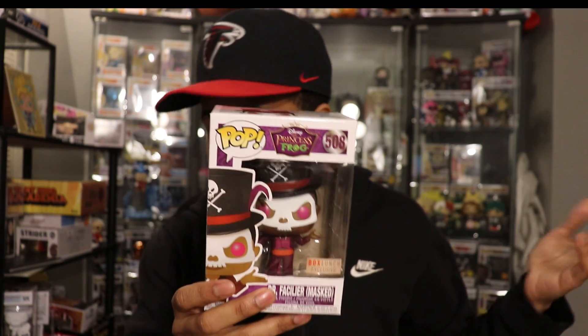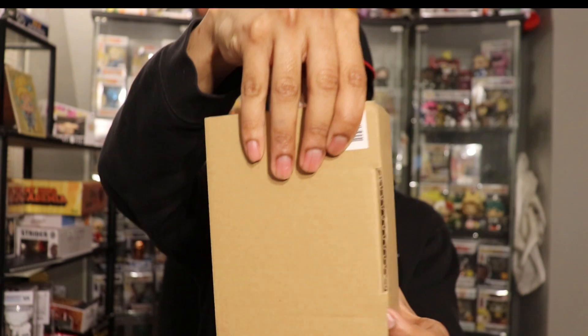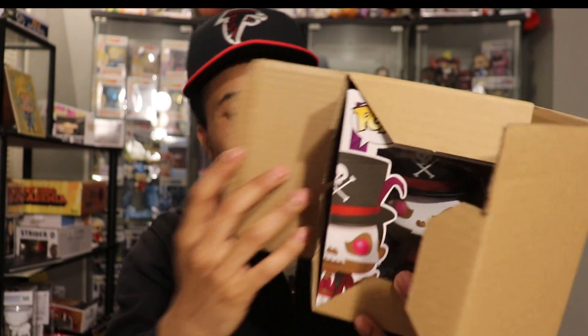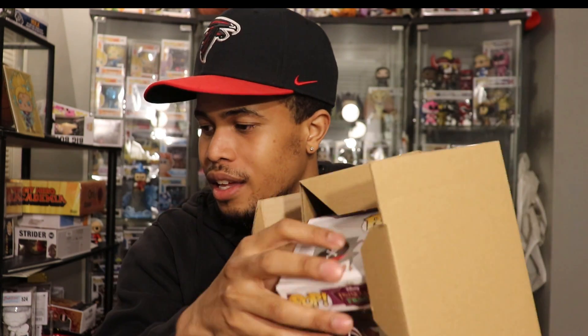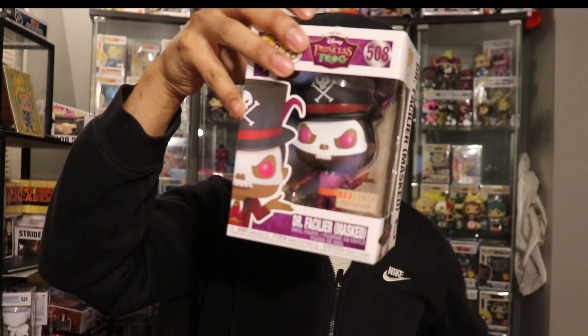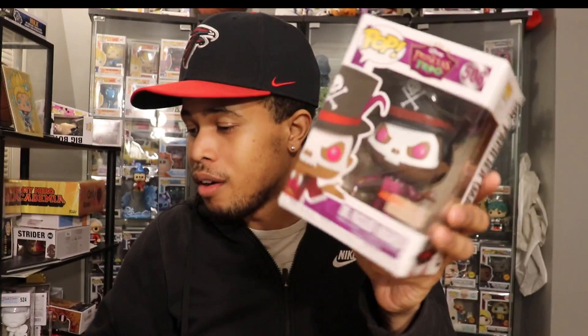Here's the third pop — another common. Like I said, if you guys are interested, there could be plenty of commons going towards giveaways or trades. My stats are down there if you're interested in trades. Number four — hoping for another chase, but number four is also a common. It's always hard to tell without looking at the sticker. So that's three commons and one chase so far — not bad.